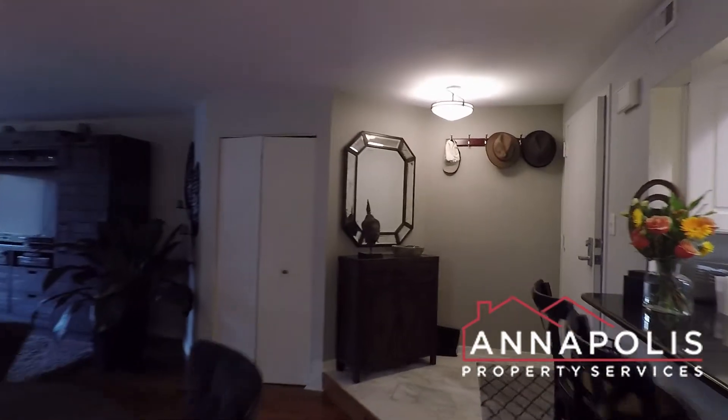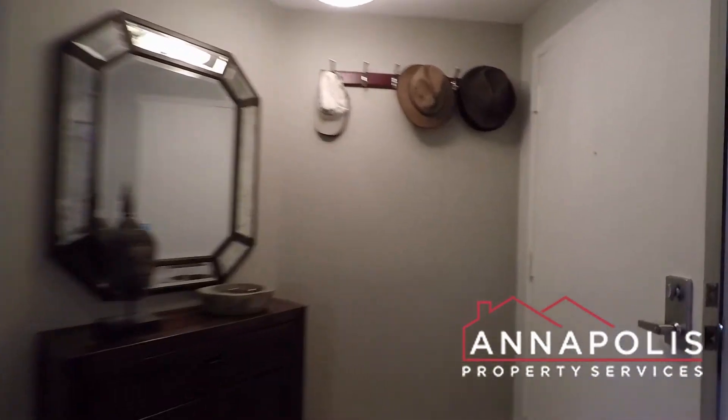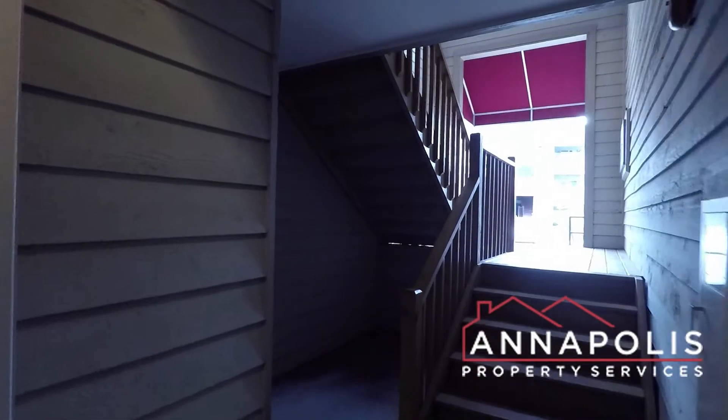And that really concludes the walkthrough tour of 2016 Key Village Court here in Chesapeake Harbour.